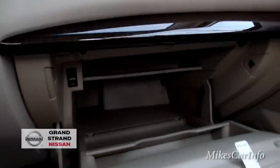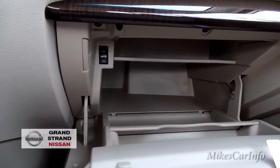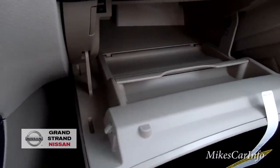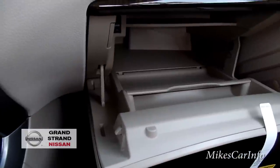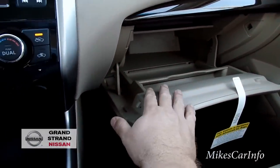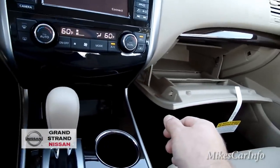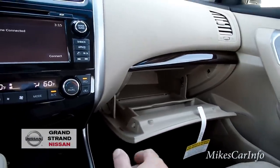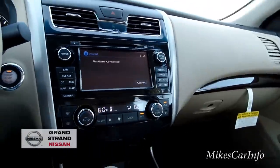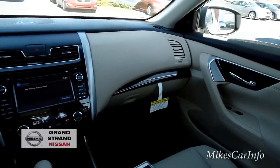The glove compartment is pretty interesting — it goes on for miles. I don't see how you could reach back there from the driver's seat unless you have super long arms, but it does have a little tray in the front so you can put small stuff up front. That kind of redeems it. If you're in the driver's seat and try to reach over, it's just impossible, especially with a seat belt on, but you can certainly put a lot in there.